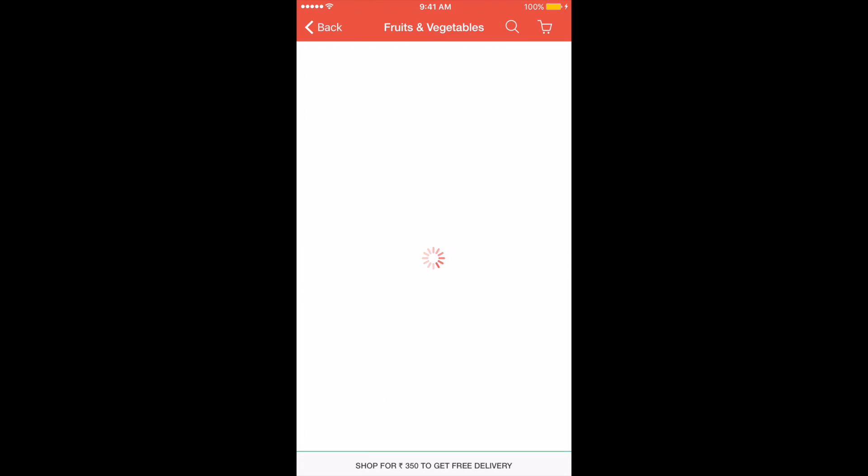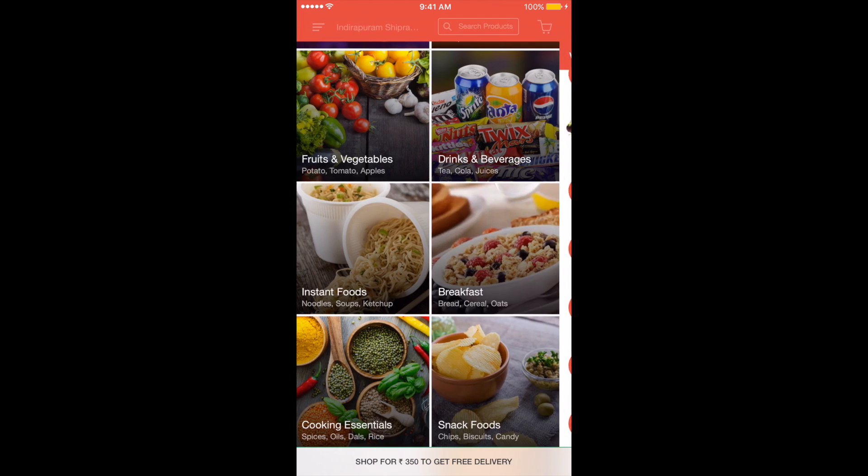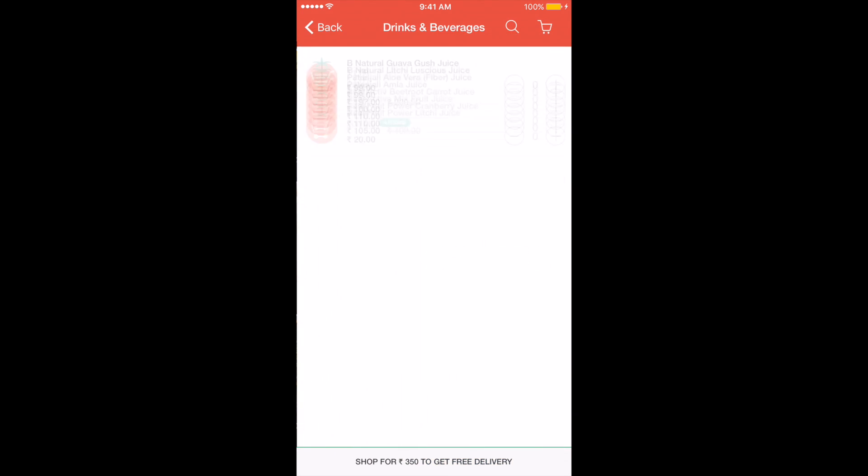Delivery is free for orders over Rs. 250, and if you are ordering less than that, the Rs. 50 delivery charge is a bit steep.